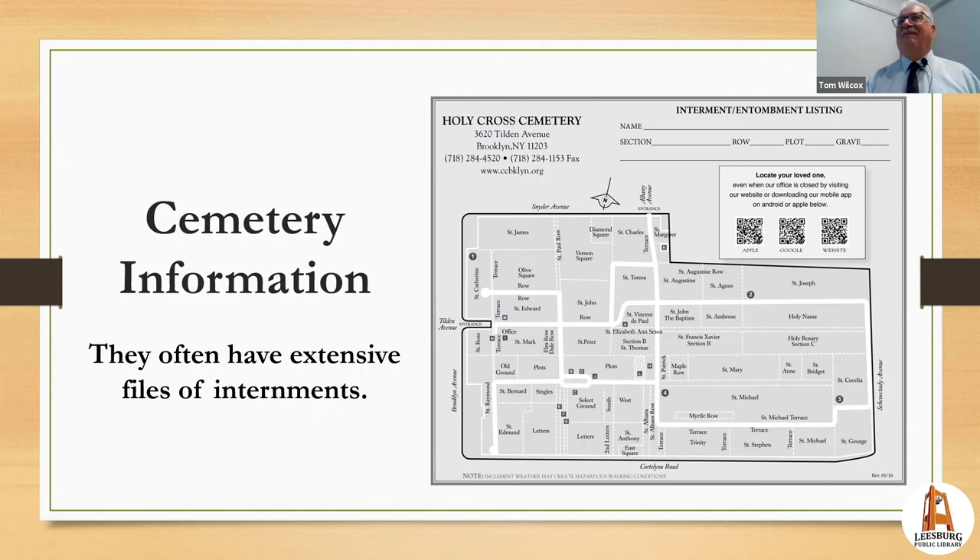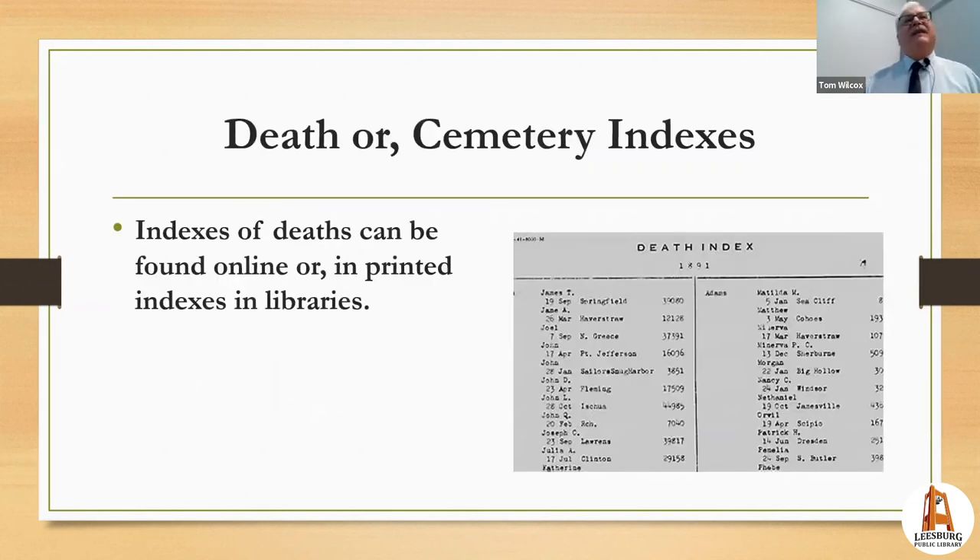There are many online death indexes and more are appearing all the time. This one from New York State lists people who died there in 1891. An important tip: always check whether someone died in New York State or New York City, because New York City keeps its records separate from the state. Buffalo, Utica, and other cities are handled by the State of New York, but anything in the five boroughs of New York City is handled by the city.